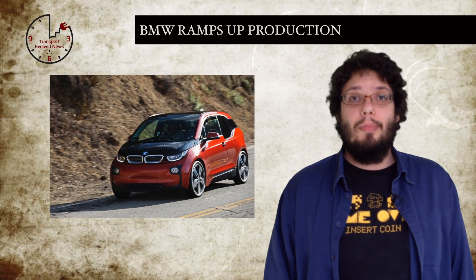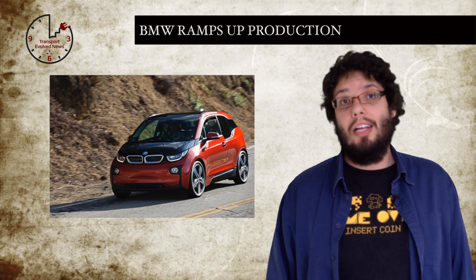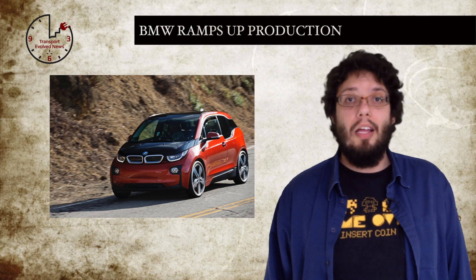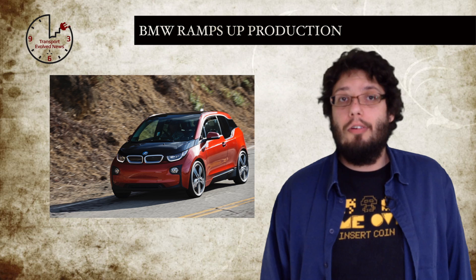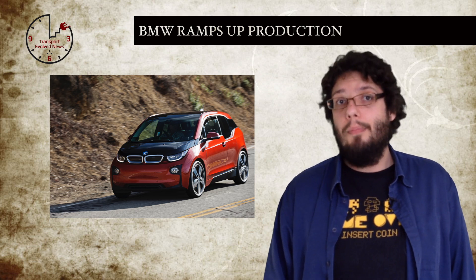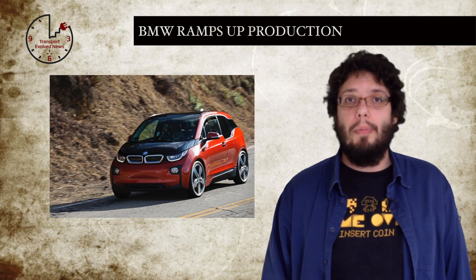In an attempt to cope with demand, BMW announced this week that production of its all-electric i3 and range-extended electric car has been increased from 70 vehicles a day to 100 — an increase of 43%. Since production of the i3 started at BMW's factory last November, BMW have managed to produce about 5,000 cars, most of which have gone to European customers.